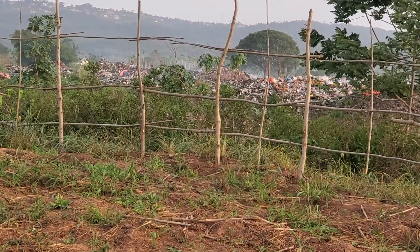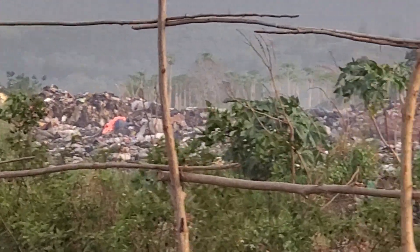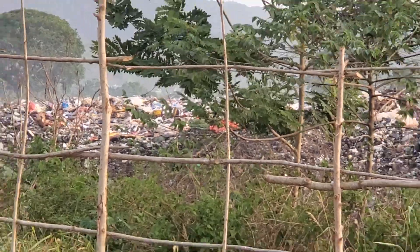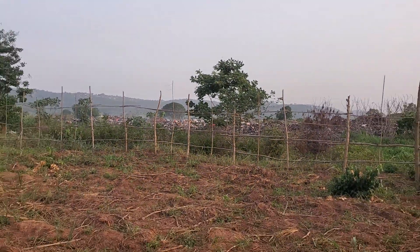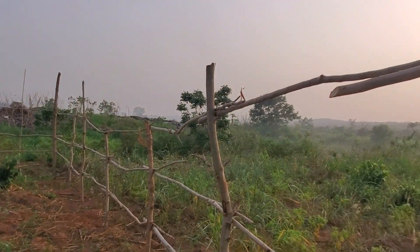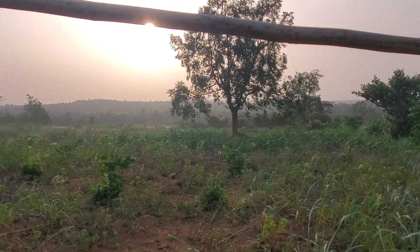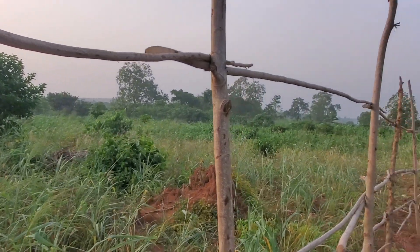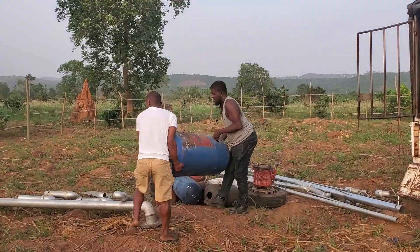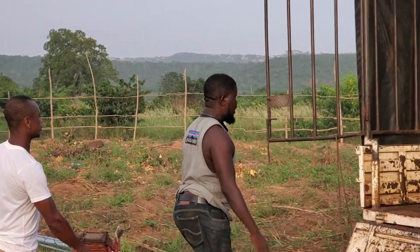Now you can see a waste area here — there's a dump site, very close to where the project is going to be built. This place is where the project will be implemented. The guys are discharging all of the parts, the tanks, and everything.